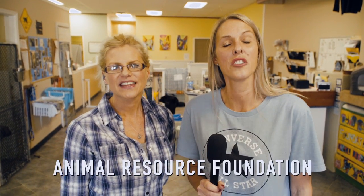Hi, my name is Erin. Welcome to Animal Resource Foundation, also known as ARF. I am one of the many volunteers here. And I'm Teresa. I'm also one of the many volunteers here. We work together on Mondays. So let's take our tour.